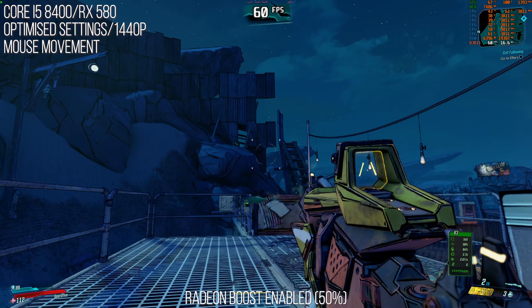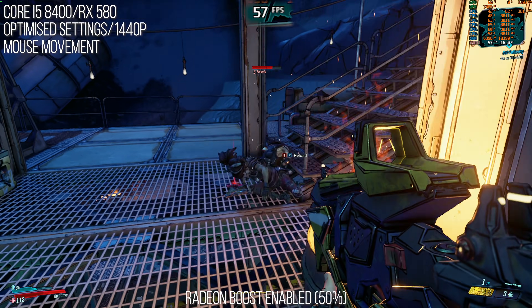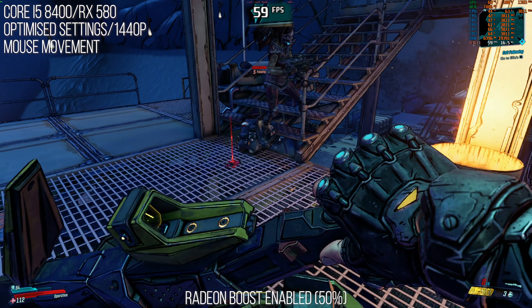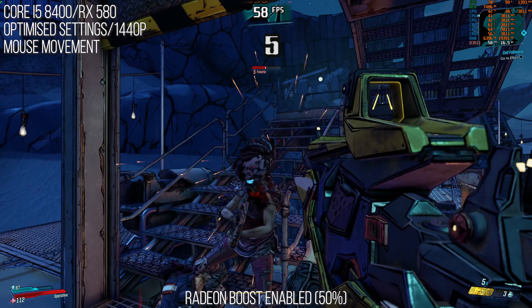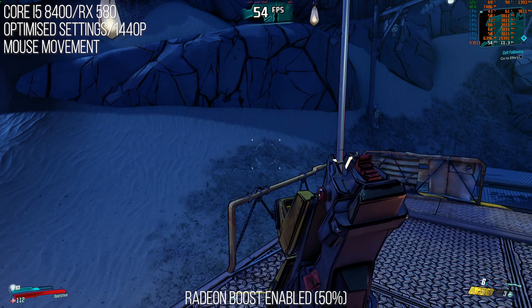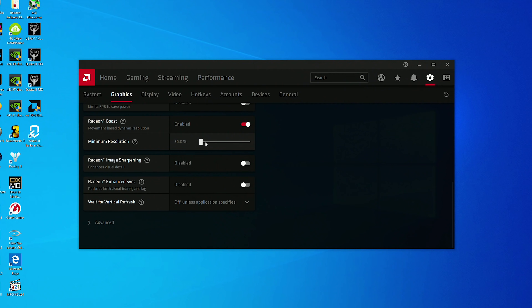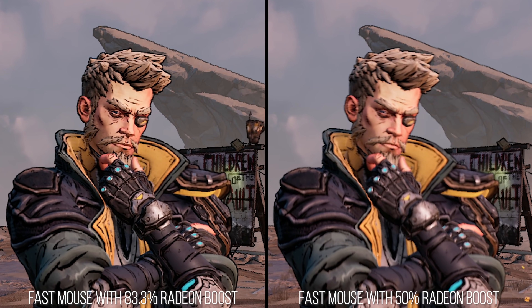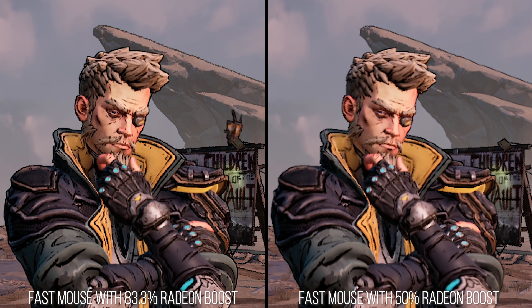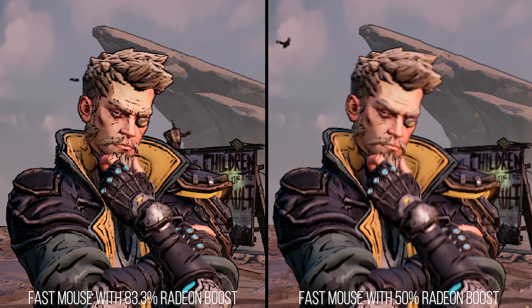My end takeaway is that 50% resolution scaling in a game with this much camera movement and art style was still rather visible at 1440p — perhaps too visible — but it did not ruin the experience. For those who wish to make it less visible, I would say you should scale down the Radeon Boost percentage to 83.3%. It will give you less of a performance boost overall, but it will be as invisible as the most common subnative scaling we see in games today, if not more so, since it's only happening on mouse movement.